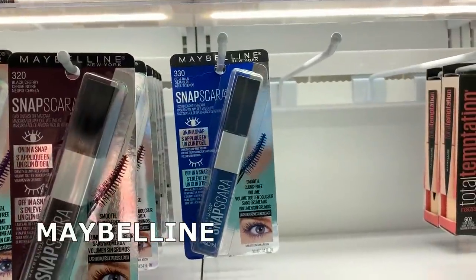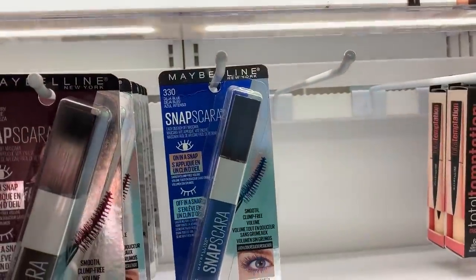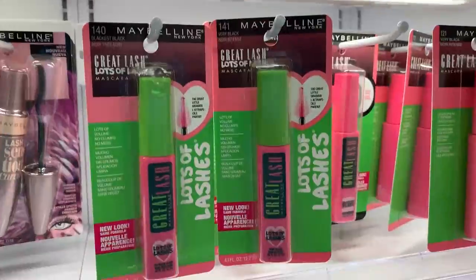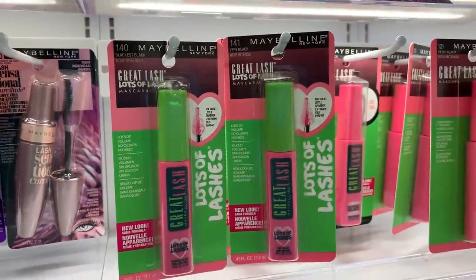There's a really good deal using an insert $3 coupon and a printable. Grab one Snapscara for $5.99 and one Great Lash mascara for $4.49 — totaling $10.48. In the RetailMeNot insert we have a $3 coupon for one mascara and a $1 cartwheel coupon for the other. That drops them to $6.48, and you'll get back a $5 Target gift card, making them $1.48 or $0.74 each.